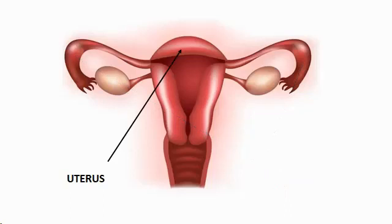The uterus or womb is a hollow, muscular, pear-shaped organ located between the two ovaries. It is here that a fertilized egg develops and grows into a baby. However, if the egg remains unfertilized, the uterus sheds its lining and it leaves the body as menstrual discharge.